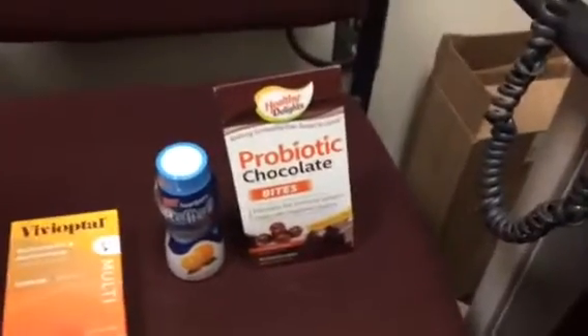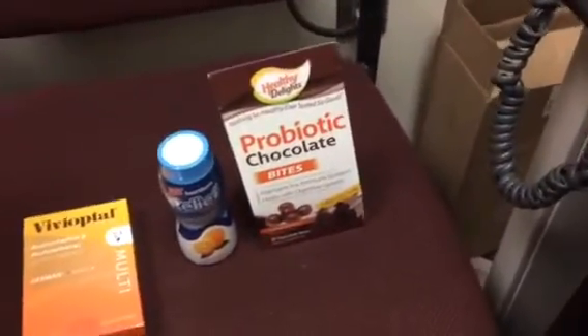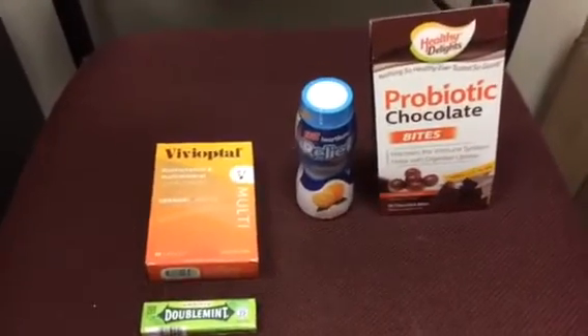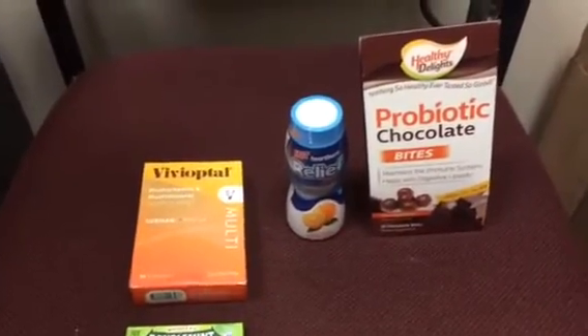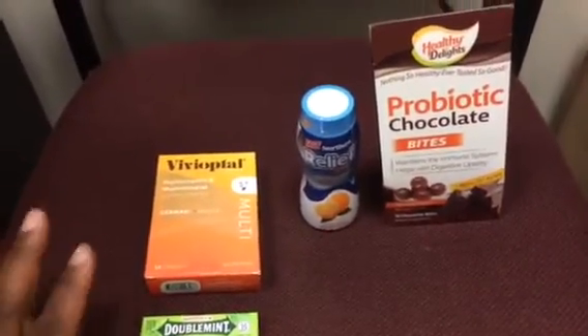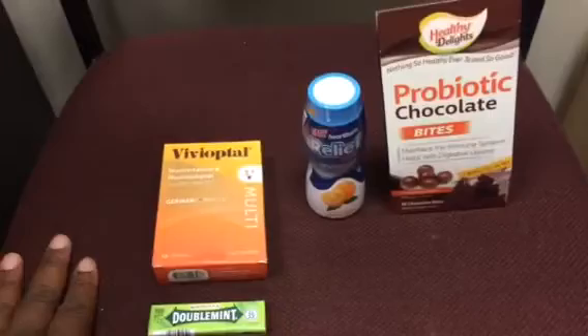Hey there my fellow YouTubers, this is Cassandra72 and I am coming to you with a Walgreens haul. This is my Walgreens morning haul and I am filming this from inside my office. Please forgive the setup.